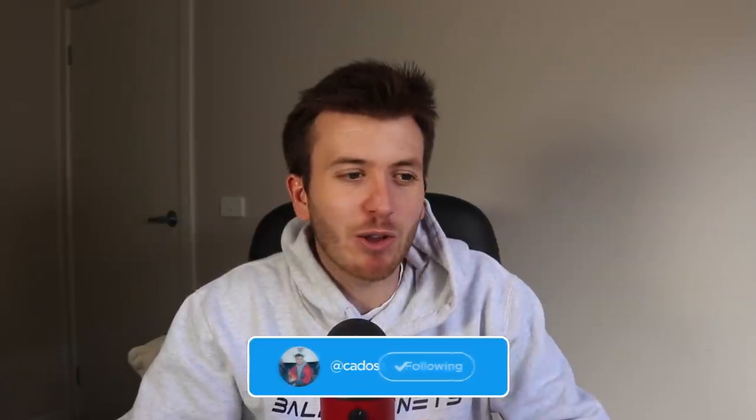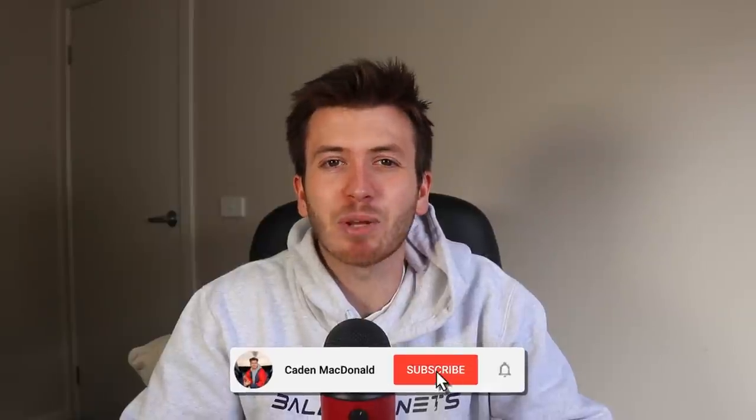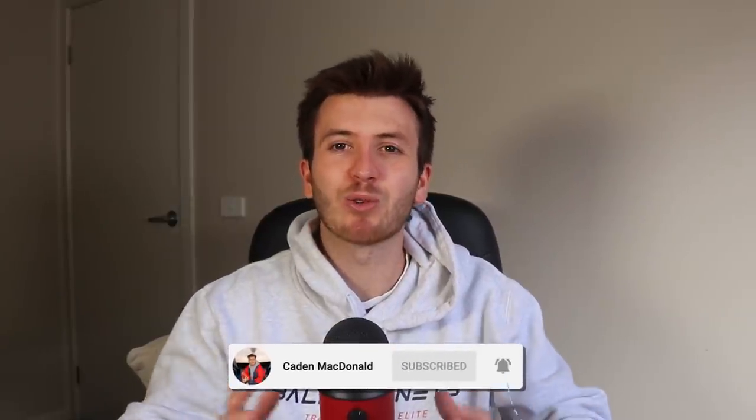Just before we get into this video, there is 63% of you that watch the videos but don't subscribe, so if you could hit the subscribe button down below it would mean the absolute world to me. But let's not waste any more time — let's get into the video.